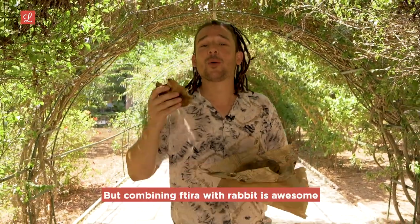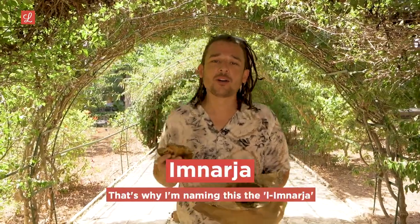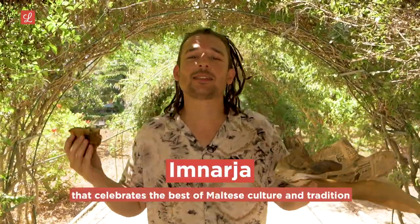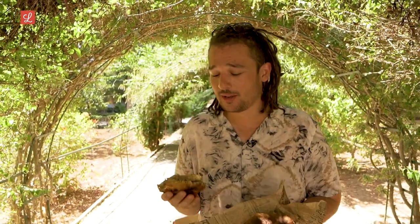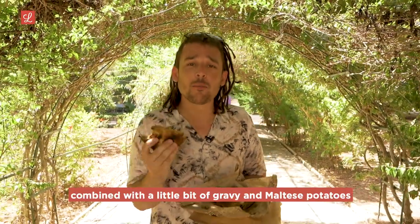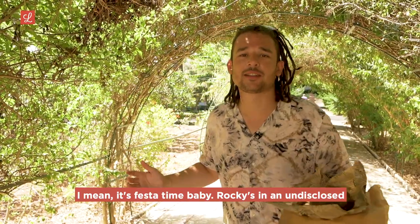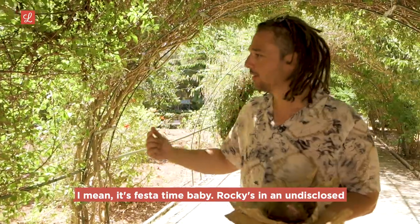Combining Ftira with rabbit is awesome. That's why I am naming this the Limnaria — obviously a festa that celebrates the best of Maltese culture and tradition. We've got the Maltese meat and the Maltese bread combined with a little bit of gravy and Maltese potatoes. It's festa time, baby. Rocky's, in an undisclosed location, Malta.